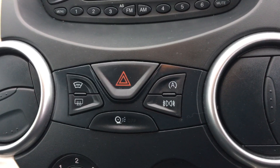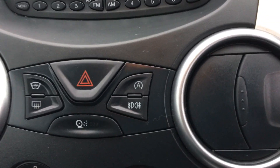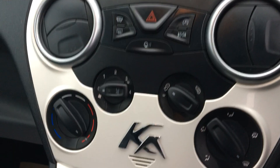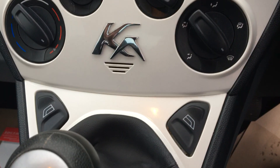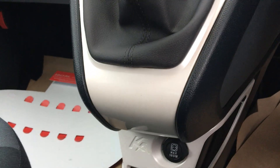We have front and rear heated screens for those nippy winter mornings, to get rid of it nice and quickly. We have an economical city stop-start function to help on that MPG. We also have full air conditioning and front electric windows, all finishing in this nice ivory white.